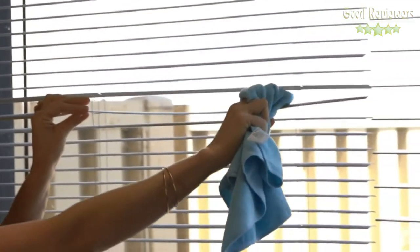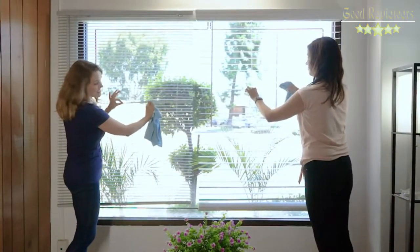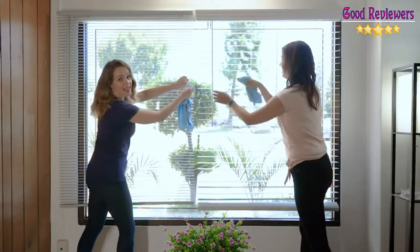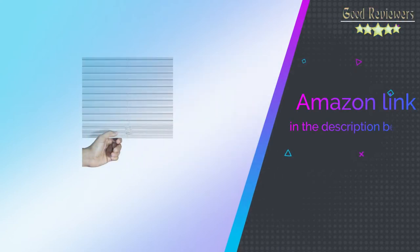We believe that style does not have to come at a heavy price. For this reason, our cordless 1-inch vinyl mini blinds are a classic window treatment with a sleek and durable design. If you like this product, please check out the Amazon link in the description below.